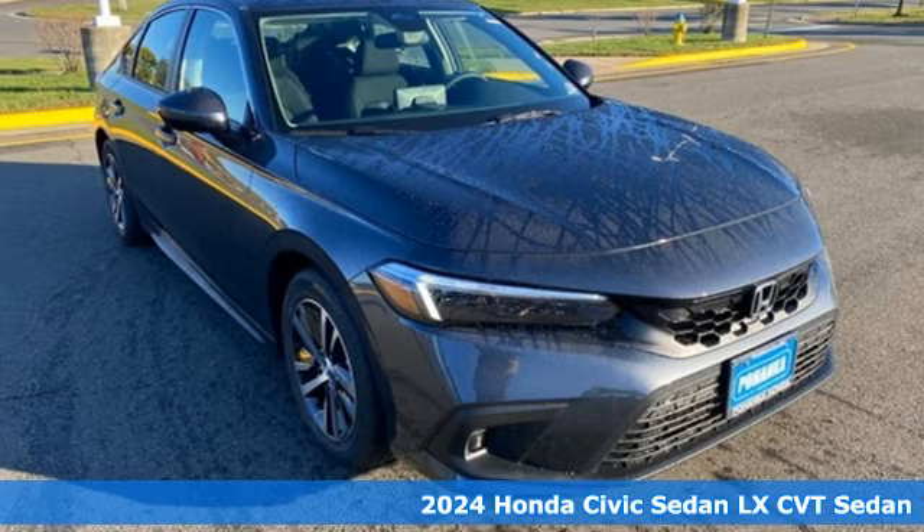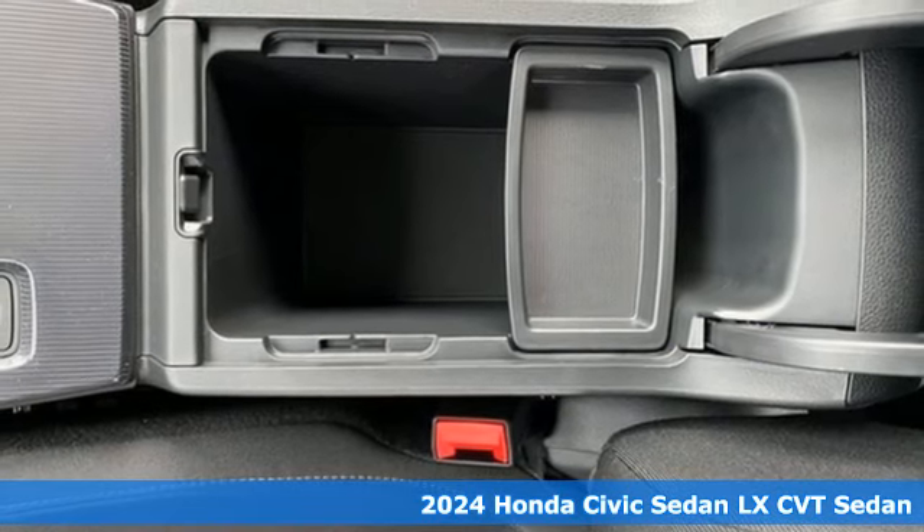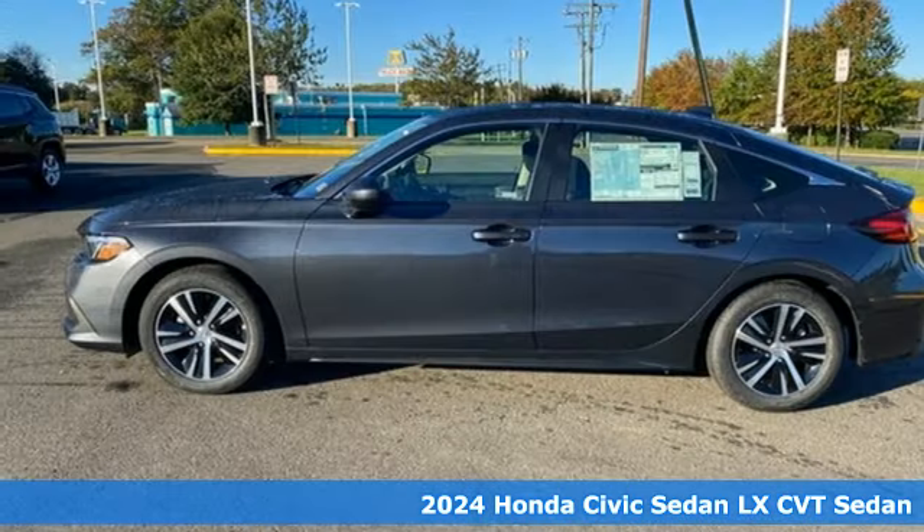It's a new 2024 Honda Civic Sedan. Get more mileage out of every drive with this Civic. It's well equipped with the features you need.